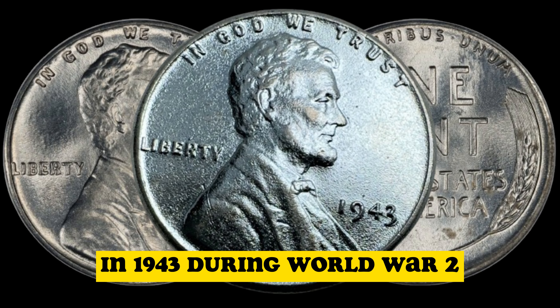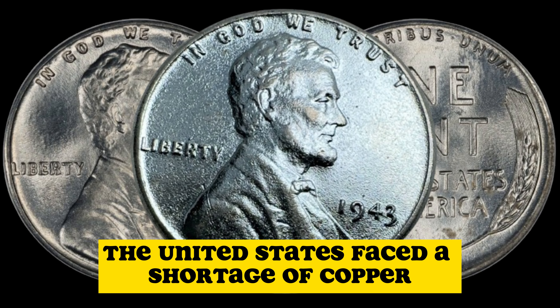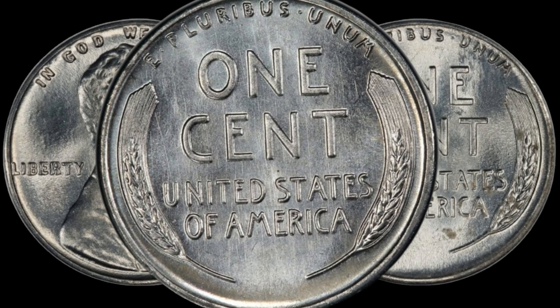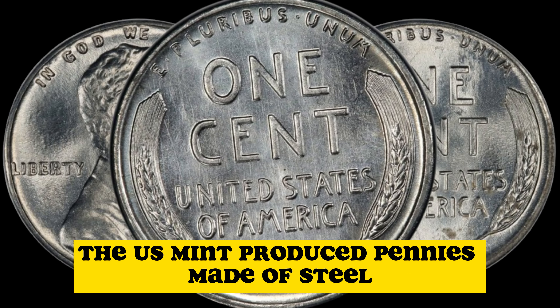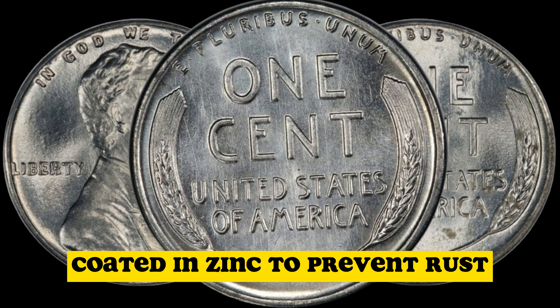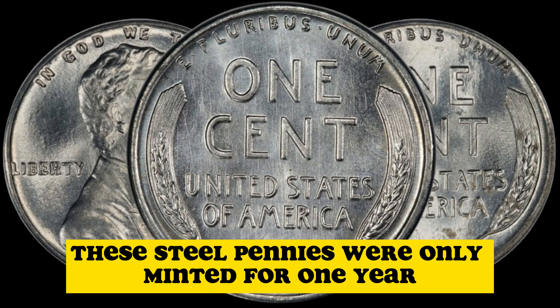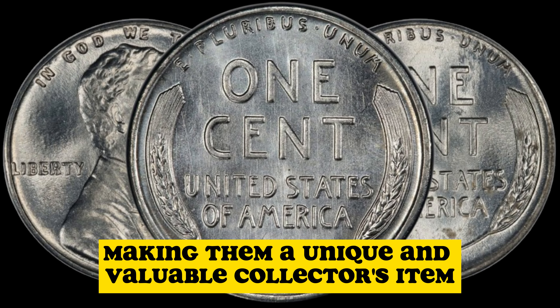In 1943, during World War II, the United States faced a shortage of copper due to its use in the war effort. As a result, the U.S. Mint produced pennies made of steel, coated in zinc to prevent rust. These steel pennies were only minted for one year, making them a unique and valuable collector's item.